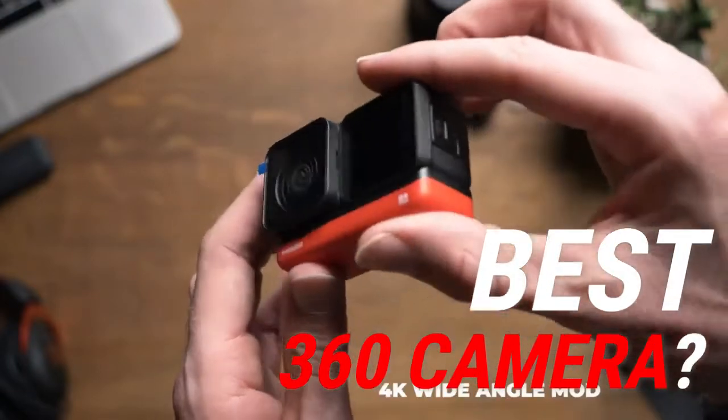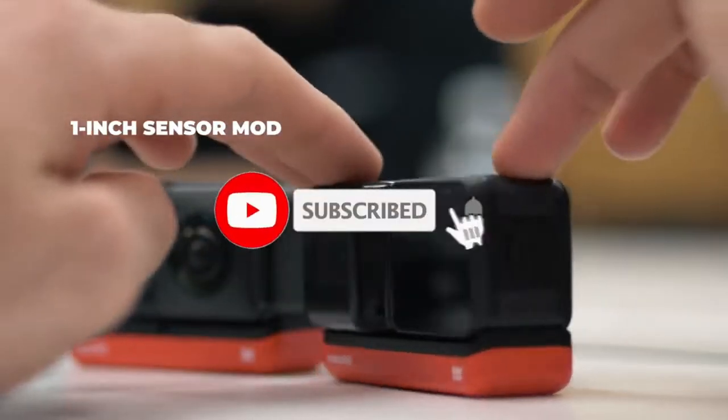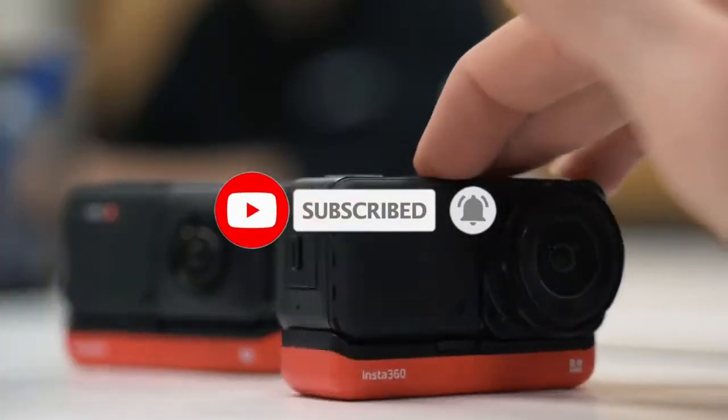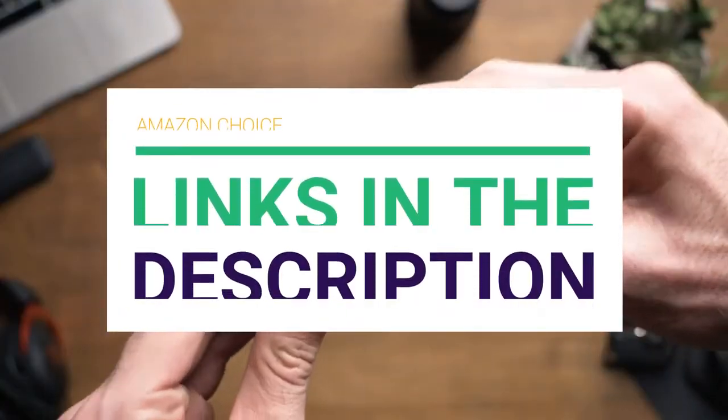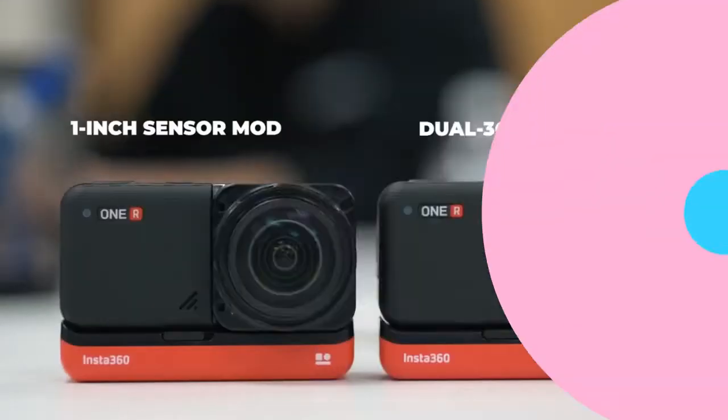Are you looking for the best 360 camera? In this video, we will break down the top 360 cameras on the market. Before we get started, we have included links in the description for each product mentioned, so make sure you check those out to see which is in your budget range.